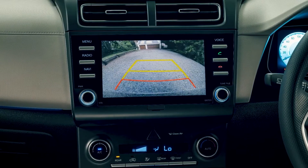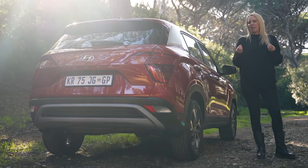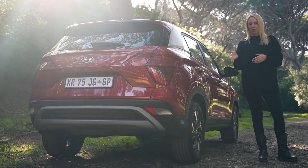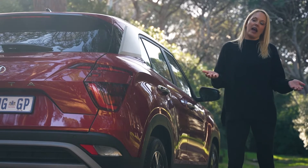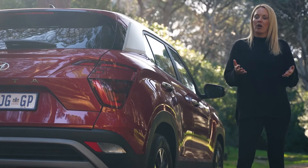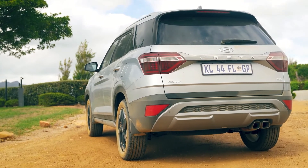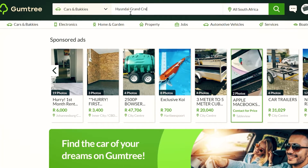So you'll need to decide whether it's the space and performance you want, or more features for less. The Grand Creta doesn't really have many rivals — it's sort of in a league of its own, as most seven-seaters are either far more expensive or far cheaper. You could look at something like the Chery Tiggo 8 Pro, but if your heart is set on a Creta with more space, more oomph, and a few more features, then hop onto Gumtree to find the perfect deal on the Grand Creta.